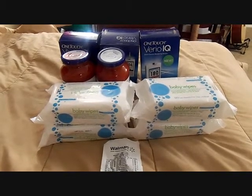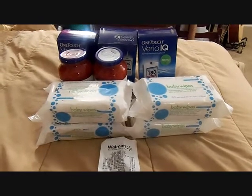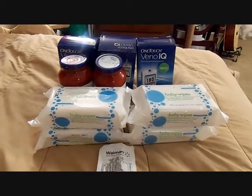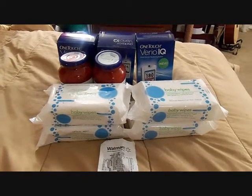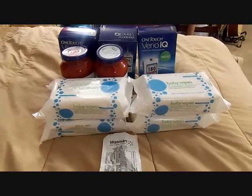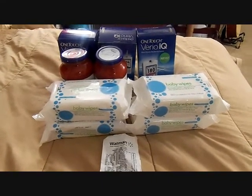He wanted to verify because the price difference was so much. This item was on sale for $65 at Walmart and it was $19.99 at Rite Aid. So he starts calling and he's on hold forever. It literally took me five minutes to get someone on the phone at Rite Aid and he was on the phone for what felt like forever.